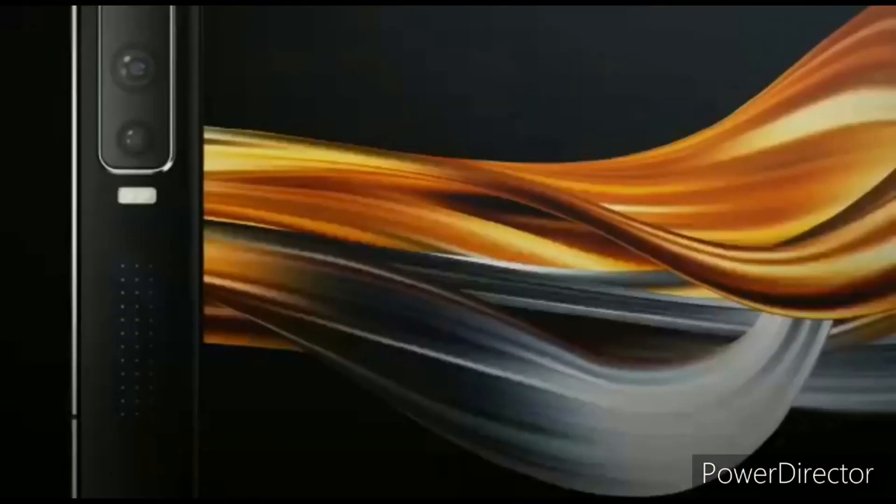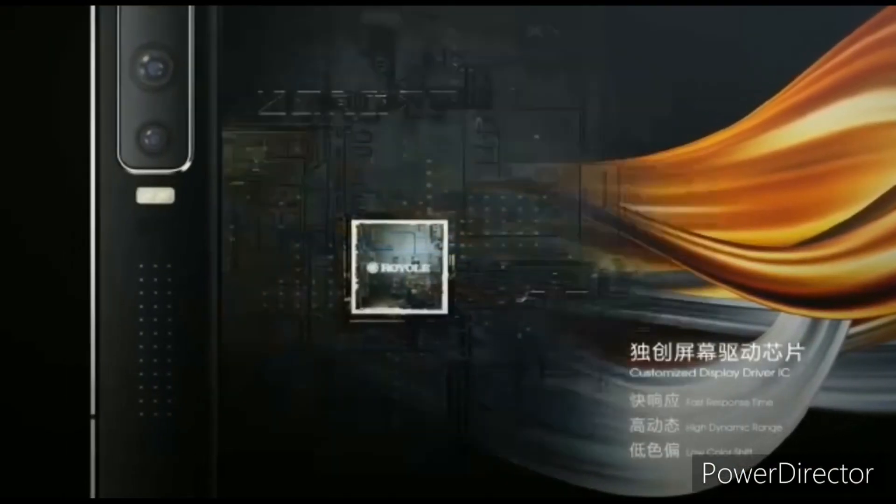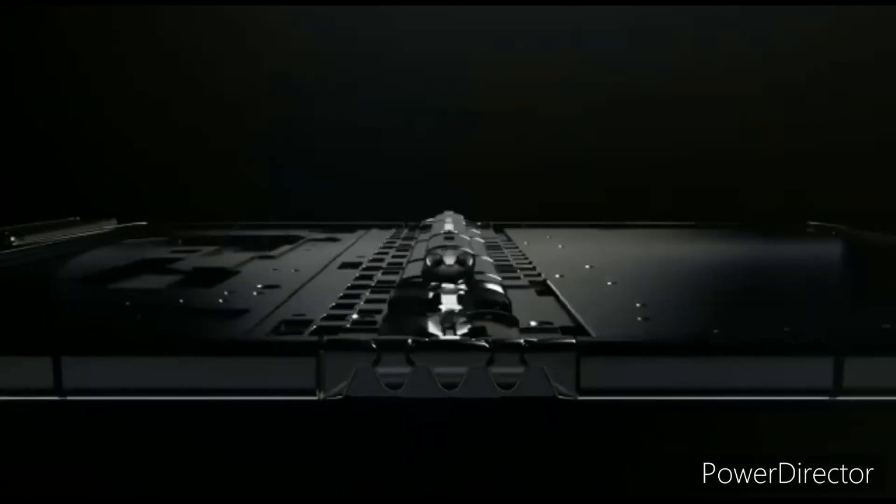That's everything we know about the Royal FlexPie 3. For more such videos, subscribe to the channel. Thank you so much for watching this video — I'll catch you guys in the next one, peace out.